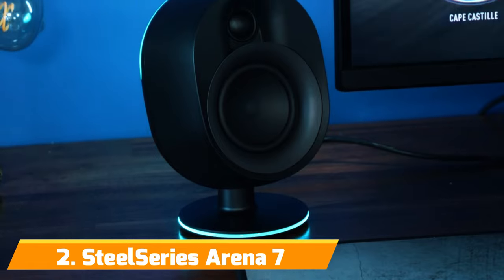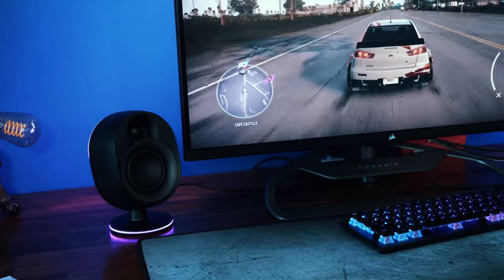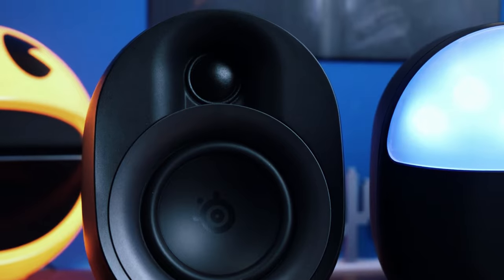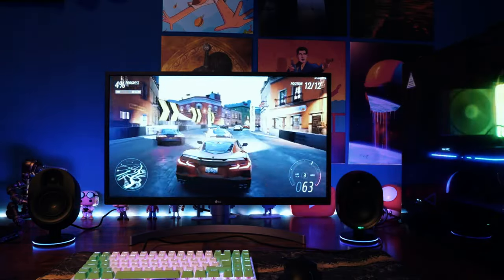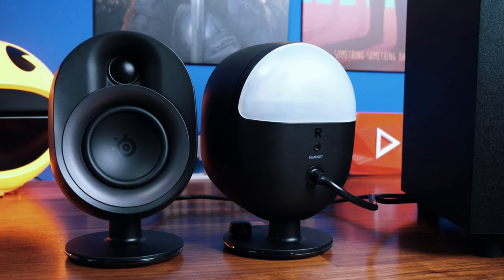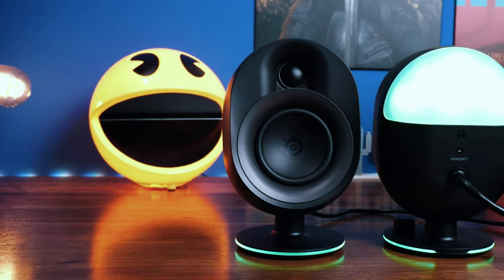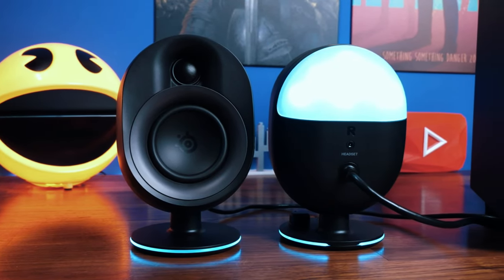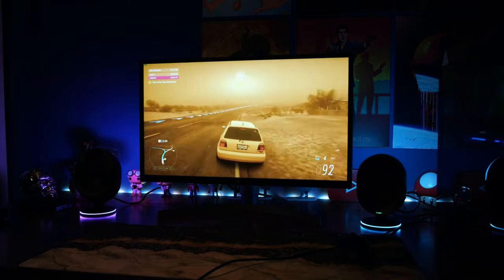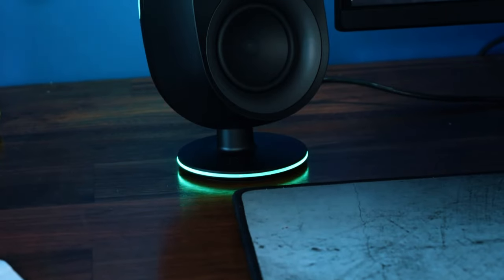Number 2: SteelSeries Arena 7. If you're seeking true studio-grade frequency response and soundstage in a sleek, compact design, look no further than the SteelSeries Arena 7 desktop speakers. Designed for discerning audiophiles, the Arena 7 delivers stunningly clear, natural sound reproduction that brings out every sonic detail in your media. The Arena 7 system cuts a striking figure on your desktop with rounded hexagonal satellites and perfectly balanced curved stands. Despite the sizable 4.5-inch drivers, the satellites maintain a compact 10x10x20-centimeter footprint, allowing placement even on crowded desks. Connectivity options are generous, including USB-C, optical, aux, and Bluetooth inputs. SteelSeries GG software provides granular audio customization and one-click switching between setups. Note there's no wireless remote though.